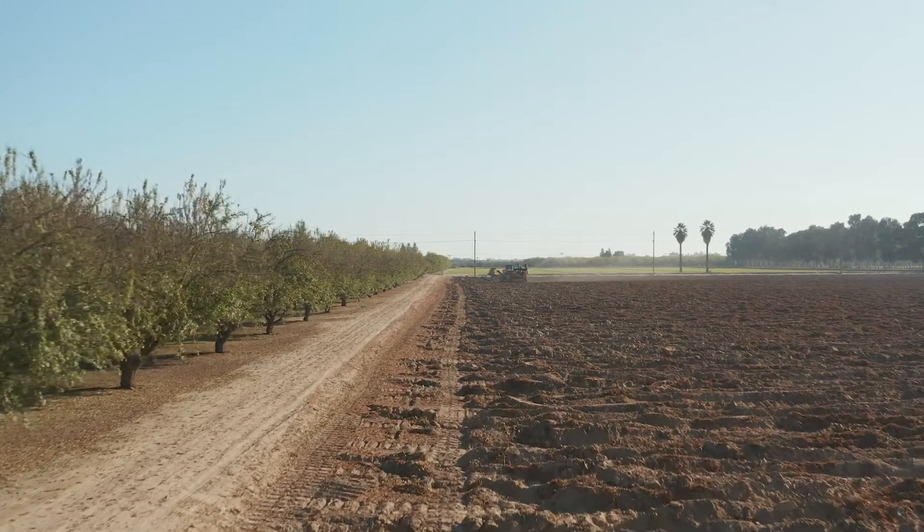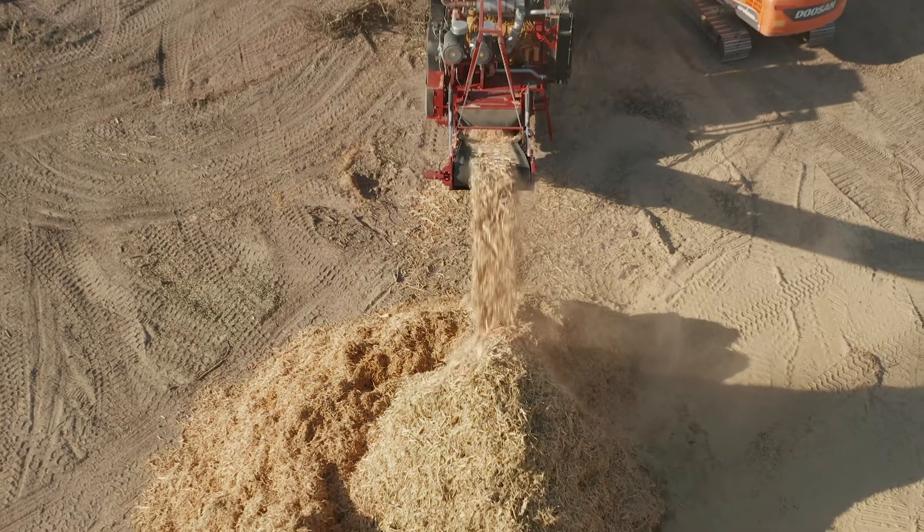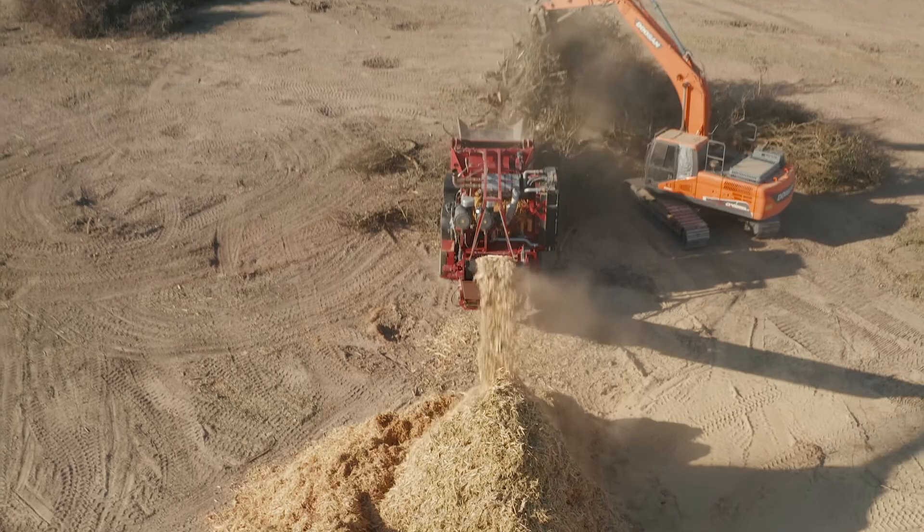It just doesn't get any better than this. What we've learned from 10 years of research is that whole orchard recycling is really turning a problem into an asset. The economics show that it's beneficial to practice whole orchard recycling — you're really investing in the health of the soil for the next orchard to come.